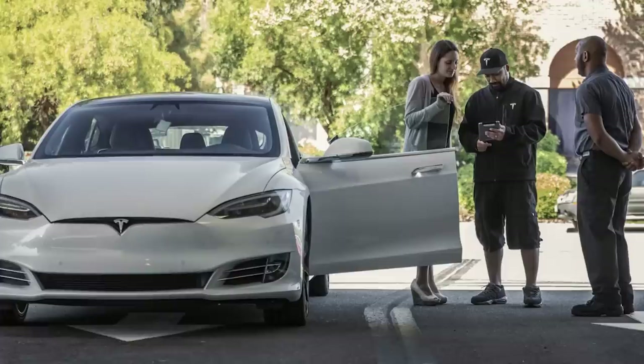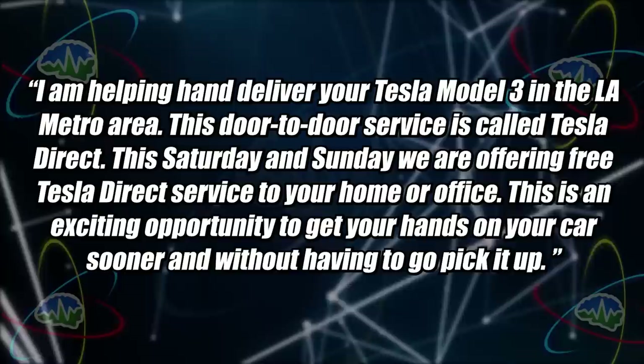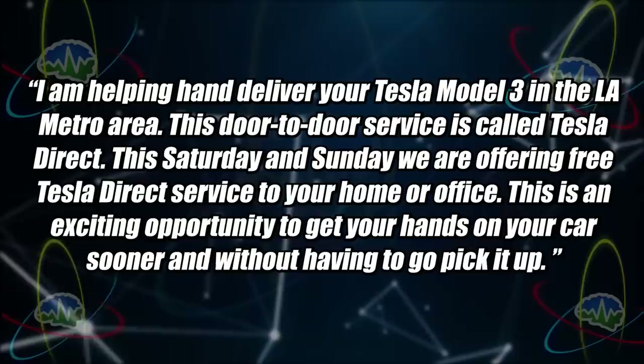Model 3 buyers in the LA metro area were told that Tesla's local delivery manager, Jeremy Pump, reached out to offer a new service called Tesla Direct — hand delivering your Tesla Model 3 to your home or office. This Saturday and Sunday, free Tesla Direct service is being offered. I'm a little confused because I'd think sending customers to a Tesla showroom would be the fastest way to get cars out, but the physical space could be limited, whereas employees can just be deployed to go deliver cars.